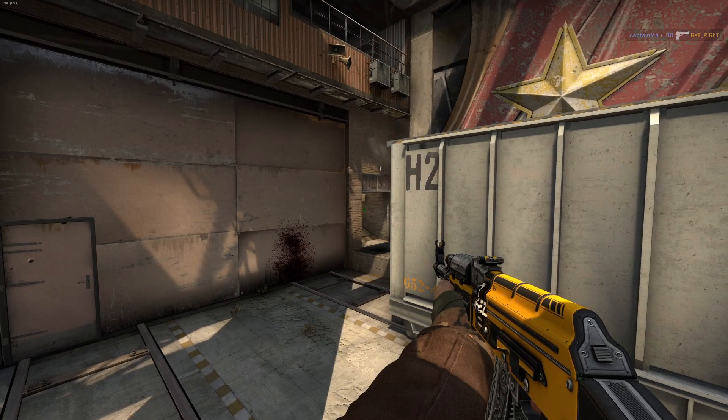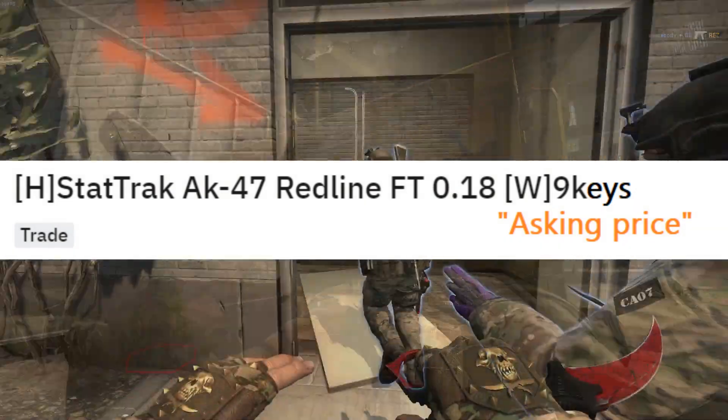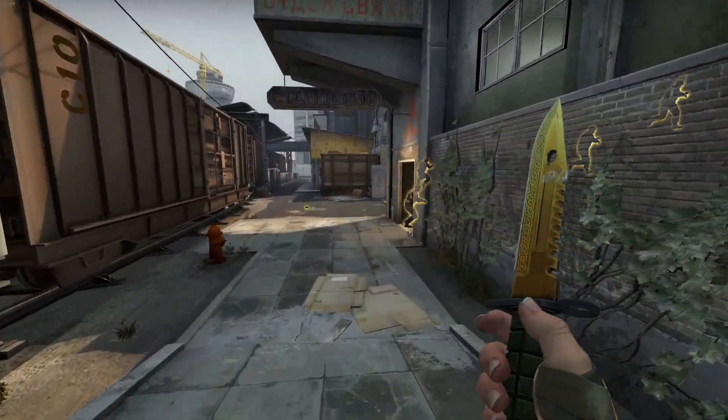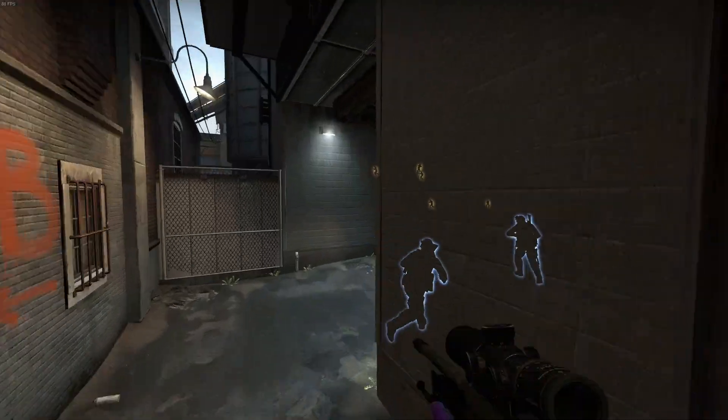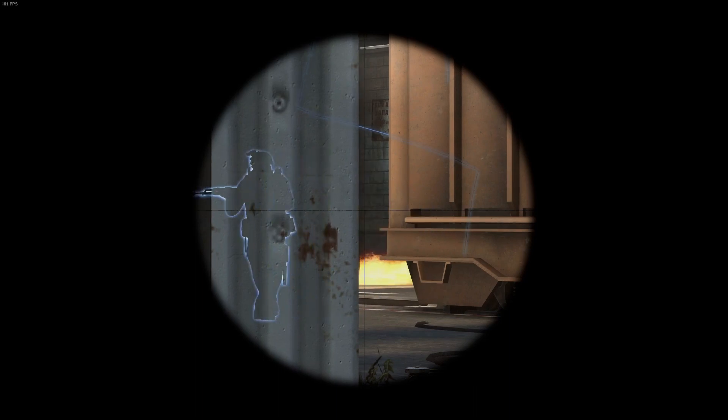Another thing to consider: in the past, before key trading was disabled by Valve, liquid skins were often used for trades as almost a currency of sorts, since traders could rest assured that the skins in question are in demand and would regularly sell for a mostly fixed amount of keys.